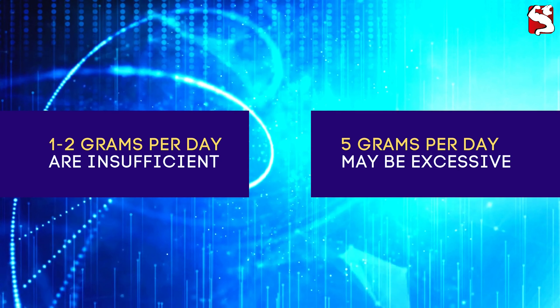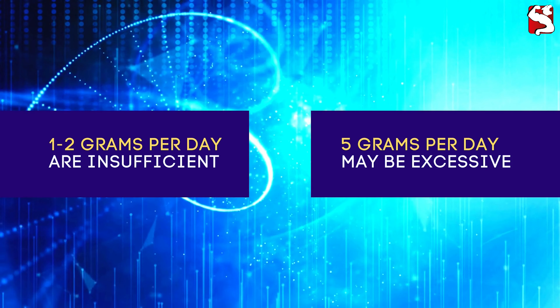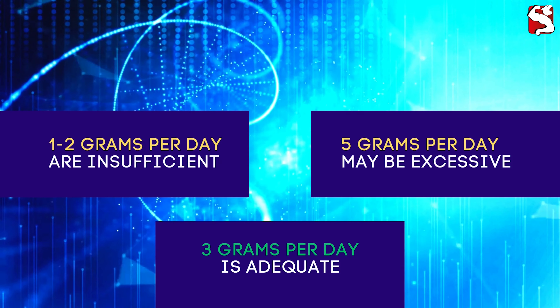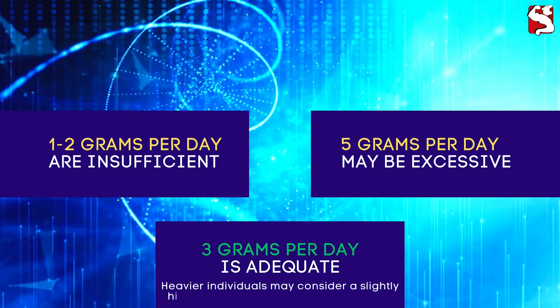The common 5-gram daily dose may be excessive for most individuals. Studies suggest that a dose of around 3 grams per day is adequate for most people, providing substantial benefits. Heavier individuals may consider a slightly higher dose based on their body weight.